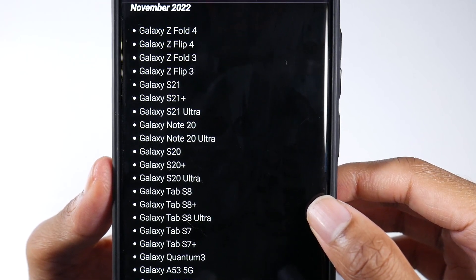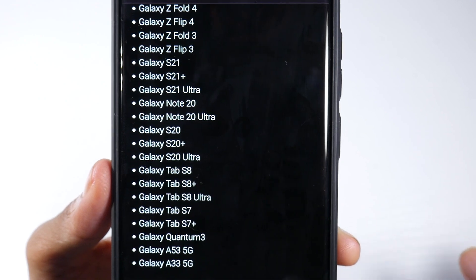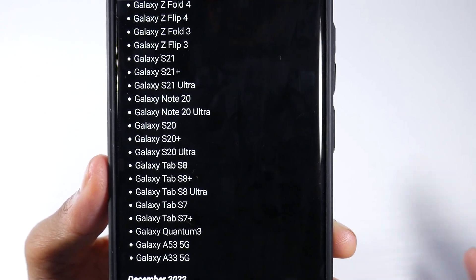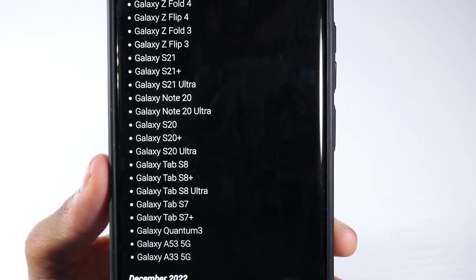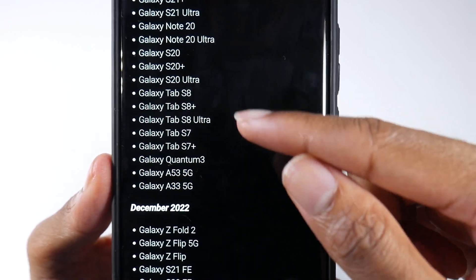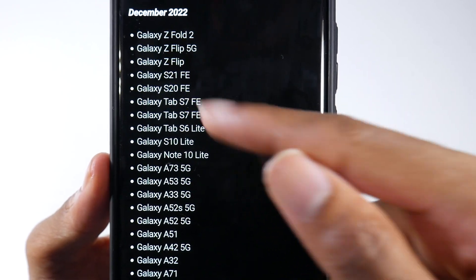Coming into November, the S21 series is going to get it — all of the S21 phones — and also the Galaxy Note 20 and Note 20 Ultra will be getting Android 13. That will be the last major OS update for the Note 20 series. The Note 10 Plus will not be getting Android 13; Android 12 is the last major OS update for that, and it will continue getting security patches. Also in November: the S20, S20 Plus, S20 Ultra, various tablets, the Galaxy A53, and A33 5G.